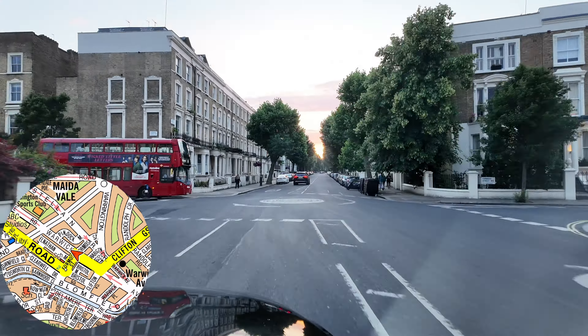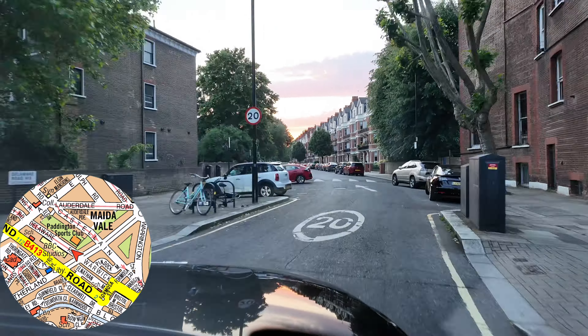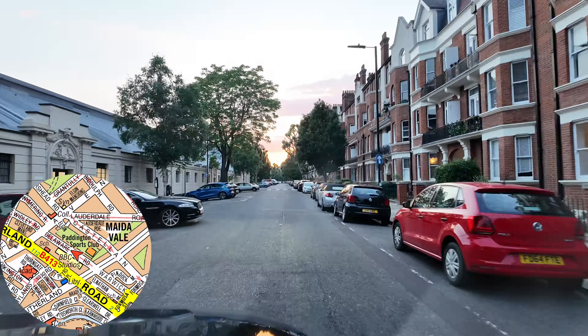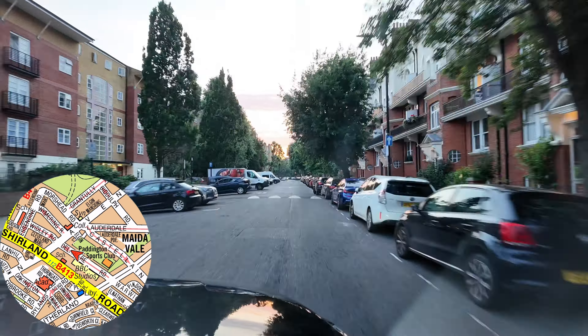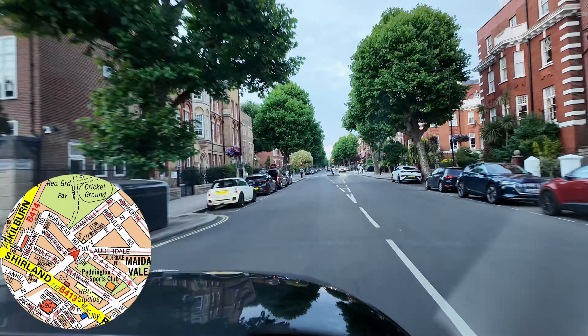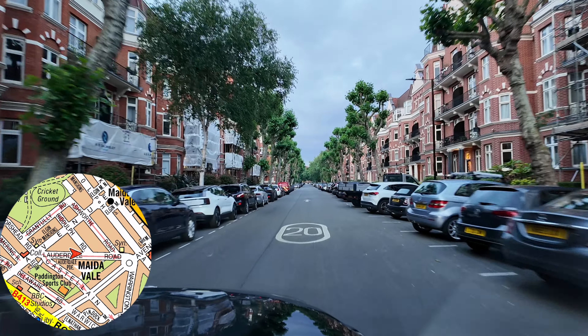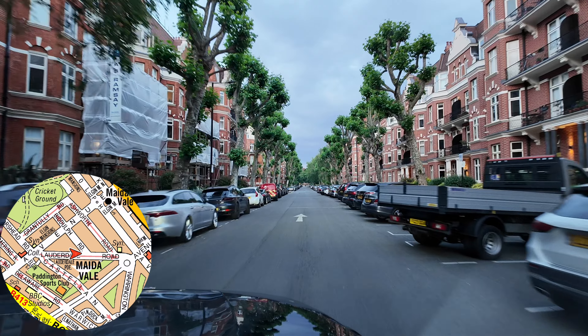From Grays Inn Road, we do the left onto Northington Street, right John Street, then forward onto Doughty Street. From here we get the left onto Guilford Street. We could have gone the full length of Grays Inn Road all the way to the top, but lately we've found this moves much better than sitting at the top of Grays Inn Road trying to get out onto Euston Road. From Guilford Street, it's a right and left Russell Square, then a right onto Bedford Way.